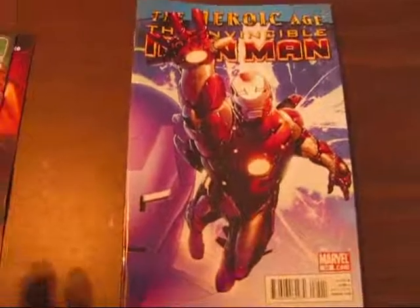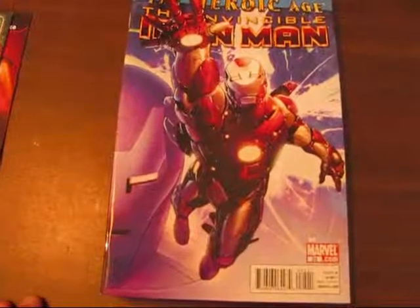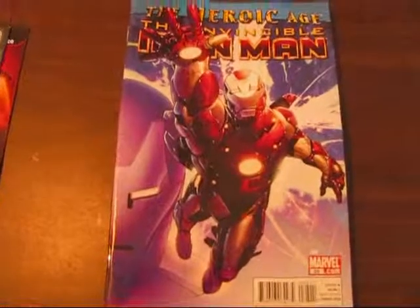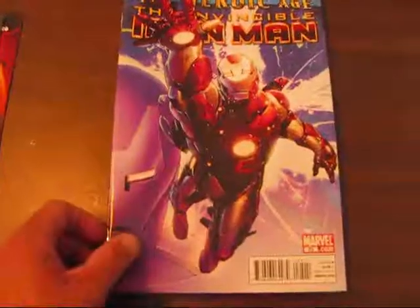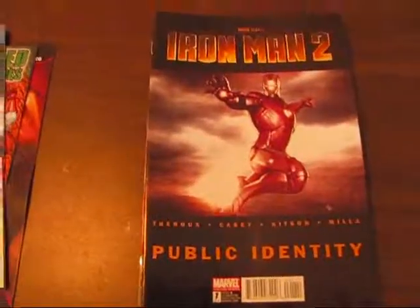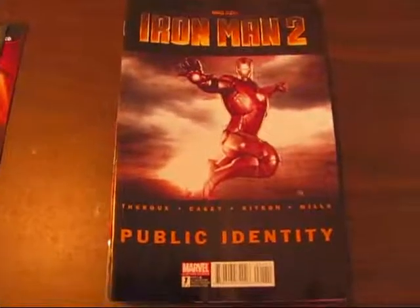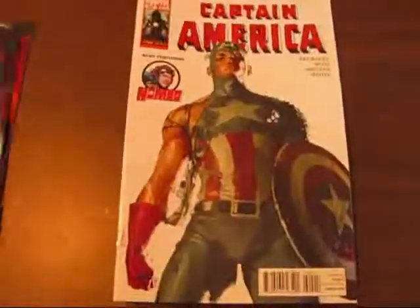The Invincible Iron Man number 25. I was hoping to get the Foilgram variant, couldn't find it at any of the shops we went to today, but I will be eBaying that one — that was a very good looking cover so I definitely want to get it. And we have Iron Man 2: Public Identity, which is supposed to be a comic that happens in between the first movie and the second movie. That's why I got that one.